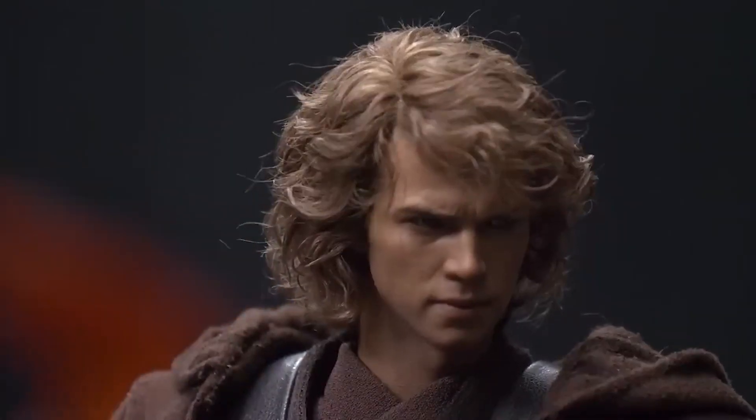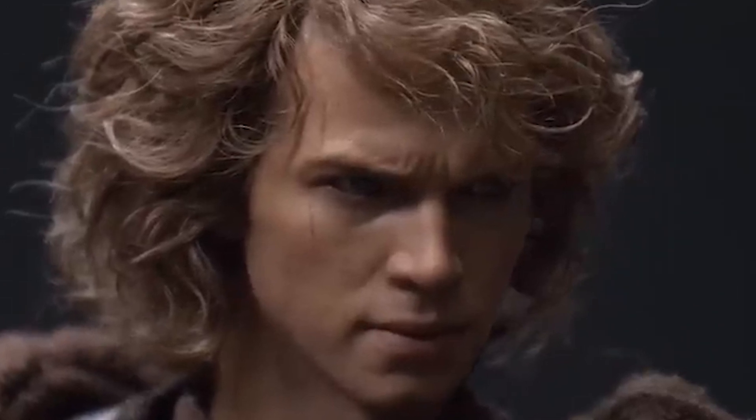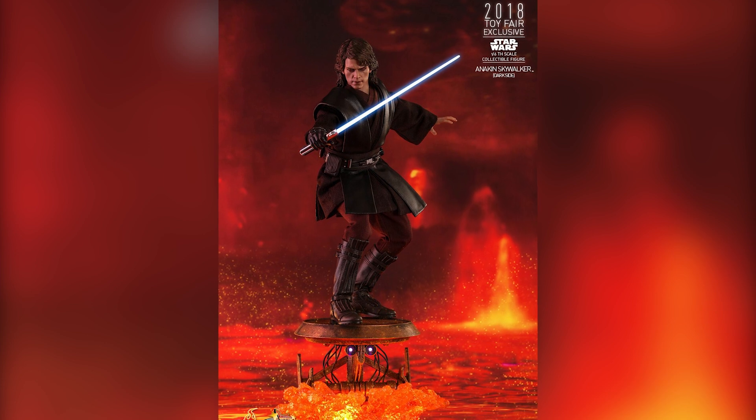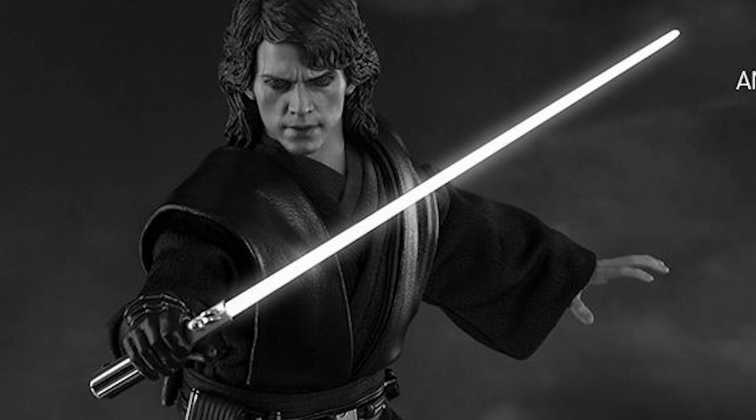Check out this new premium Hot Toys figure of Anakin Skywalker from Revenge of the Sith. This has to be one of the most realistic Hot Toys I've seen. This was revealed at Comic-Con just yesterday. The original version of this Anakin Skywalker Revenge of the Sith was first released in 2018 and has been sold out since then.